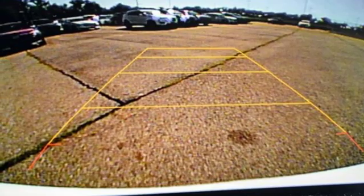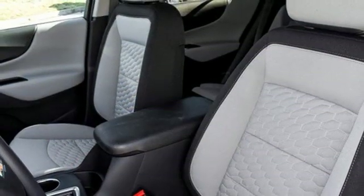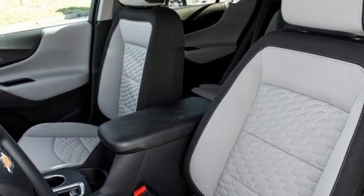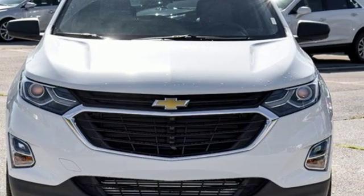Intercooled turbo inline four-cylinder engine, active grill shutters, gas pressurized shocks, and doors and push button start proximity key. You'll never know till you try. Test drive it today.